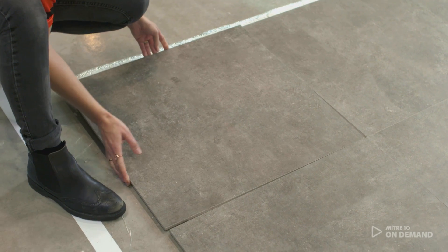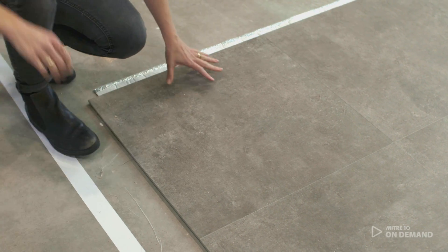For the floor I wanted to bring in texture. We've used a large format concrete look tile. Make sure if you are going to tile the floor that you check the slip rating and that it is a bathroom specific tile.